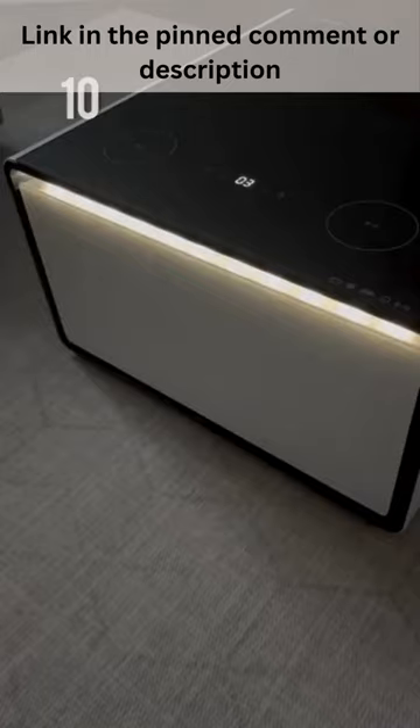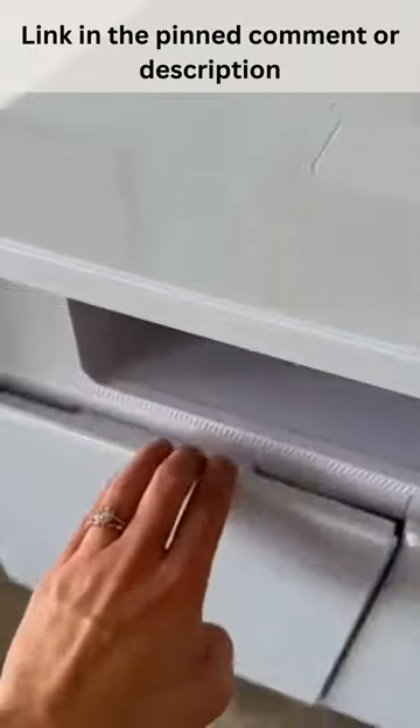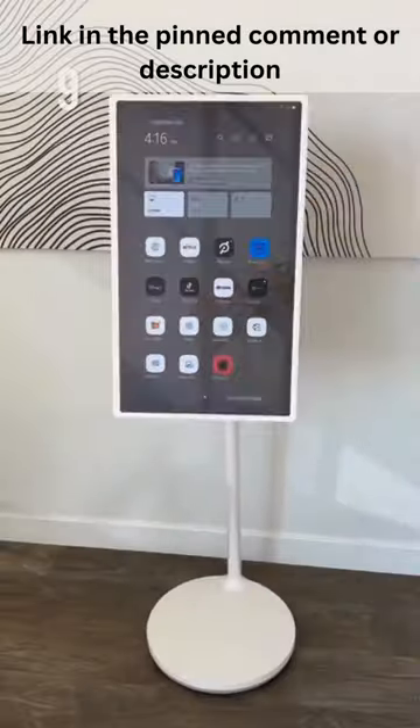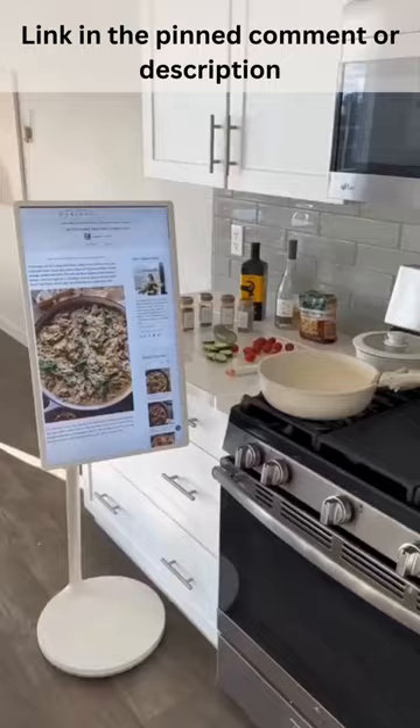Number 10 is this coffee table that has a built-in fridge for drinks or snacks. Next is this smart TV that can be viewed horizontally or vertically and is even on wheels to easily maneuver around your home.